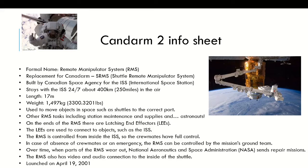Over time, when parts of the RMS were out, NASA sent three missions to fix the RMS. The RMS also has video and audio connection to the inside of the shuttle. The video connection makes sense to ensure they know what they're doing, but audio is less clear — since astronauts talk into microphones inside their suits. Maybe it's to detect if an asteroid is hurtling at them.